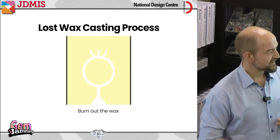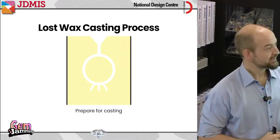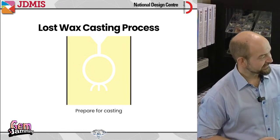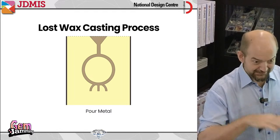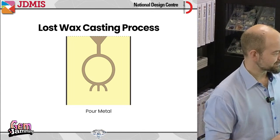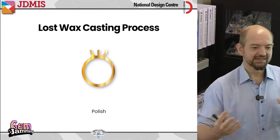Then I turn the flask upside down — and now you can see why the sprue was important. I made a little V-shape like a funnel at the top, and a metal flow channel to help get metal into the ring design. That's what the sprue was for. Now I can melt my metal, pour it into the mold, and let the metal cool so it becomes solid. Once the metal is solid, I remove the investment — called de-vesting — then cut off the sprue, polish the piece, and I'm left with my finished metal design, exactly the shape of the wax original.